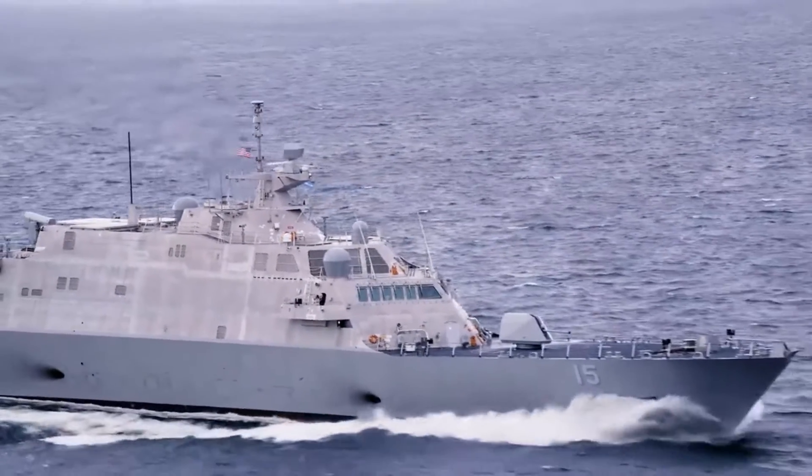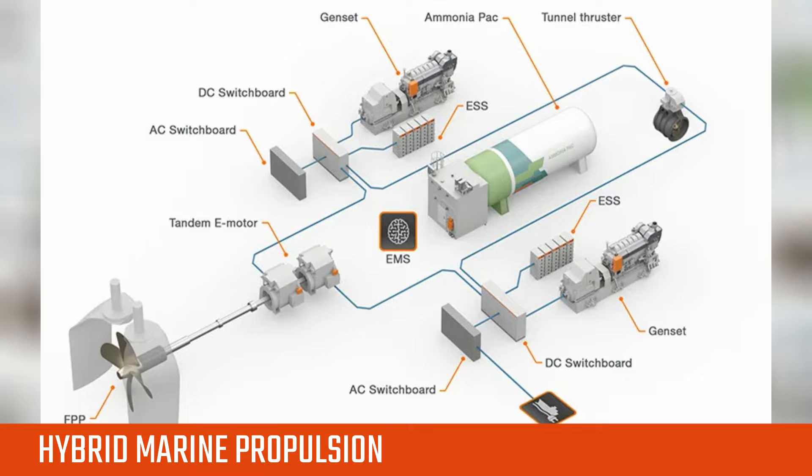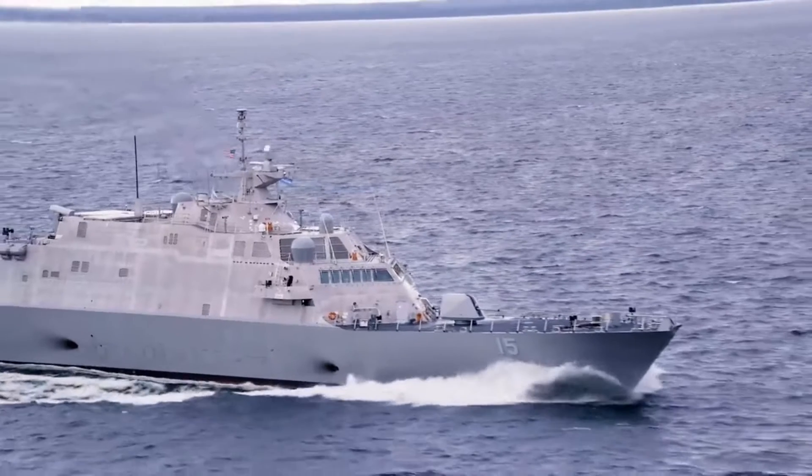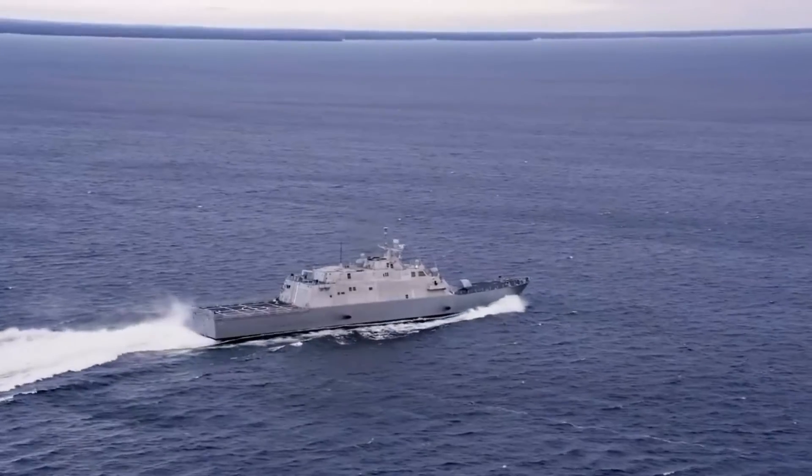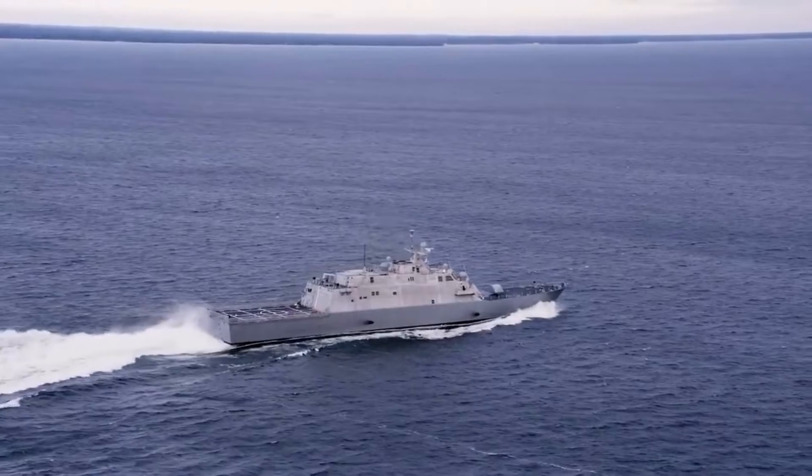The Australian light frigate features a combined diesel-electric and gas power and propulsion system. The GELM-2500 propulsion solution offers 30-knot performance combined with electric drive for quiet-state ASW patrol and cruise efficiency.